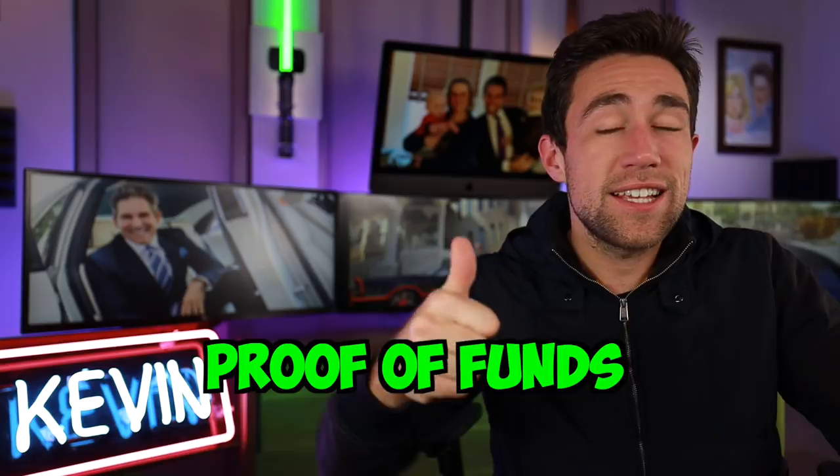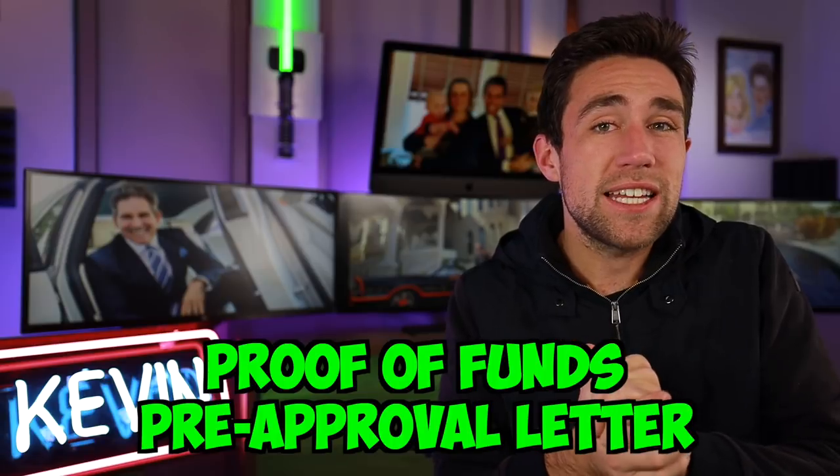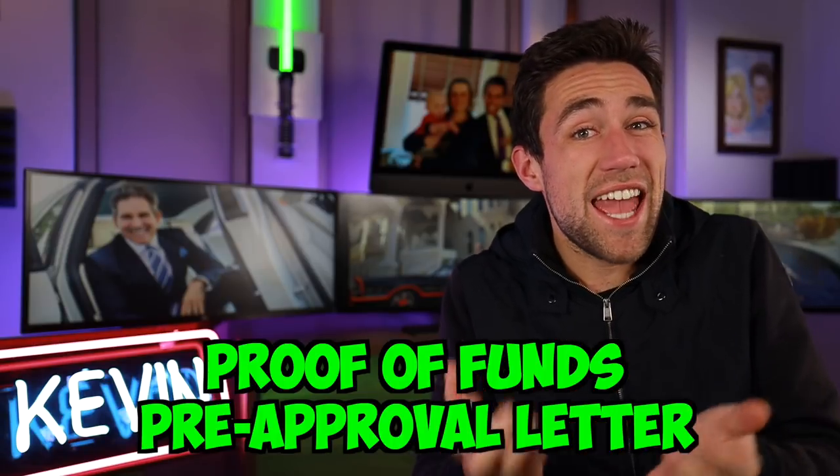Beyond finding deals, you need to prove you have the ability to actually buy — be armed with proof of funds and a pre-approval letter. The first thing you should almost always do when shopping for real estate is call a lender and get a pre-approval letter. It doesn't cost anything to ask about requirements for a commercial or residential loan. Just be upfront: 'I want to get into multifamily real estate, what do I need?' Lenders work on commission and are happy to help for free.